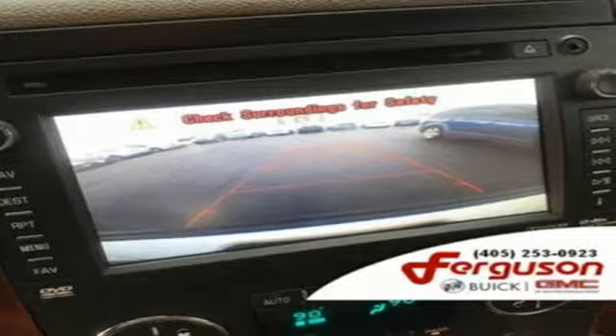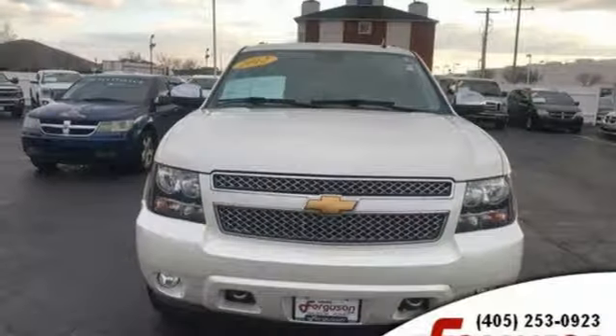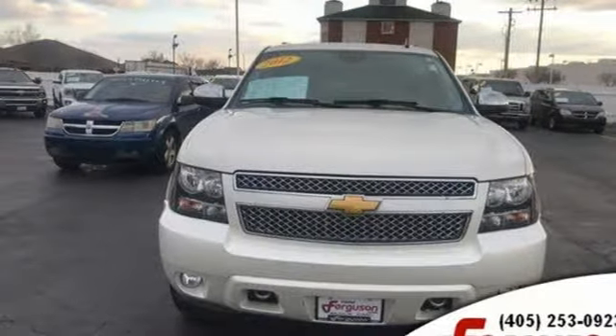There's more than a century of ingenuity and significance in every Chevy. Someone is going to drive this fantastic vehicle off the lot — it should be you. Test drive it today.